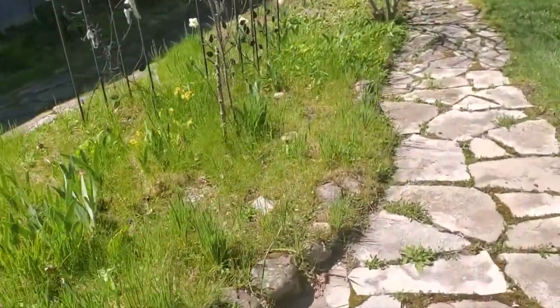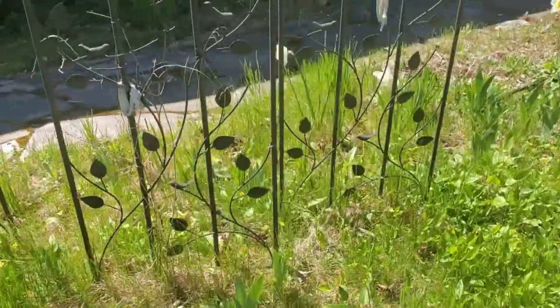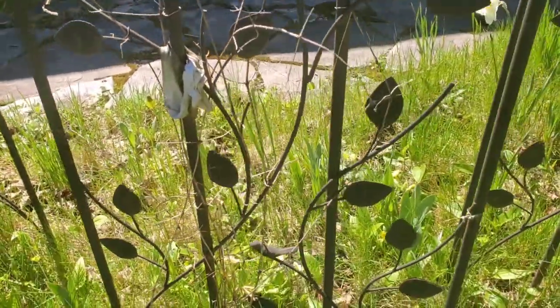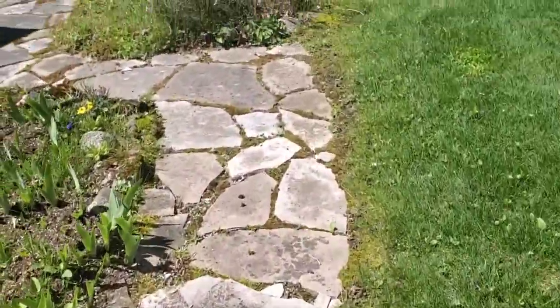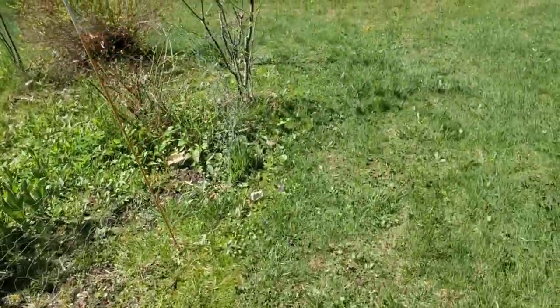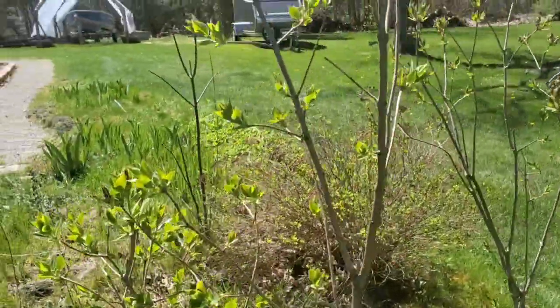Lots of growth happening guys. Don't see anything on the clematis yet — these are clematis plants here, I don't see any growth there. But the lilacs are really now starting to come all out in leaf.